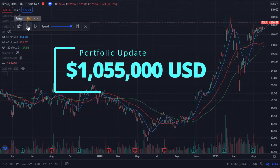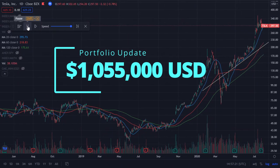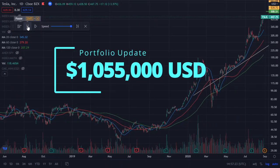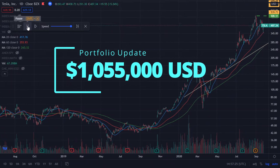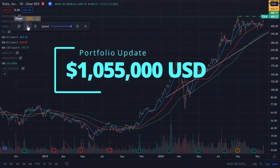The grand total for my portfolio currently is $1,055,000 USD. In this video, I will do a deep dive into my portfolio — what its constituents are and my thoughts behind it. There is a lot to cover, so let's jump straight into it.